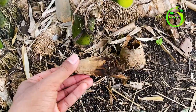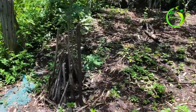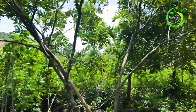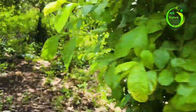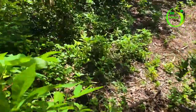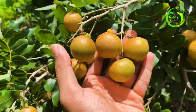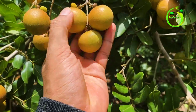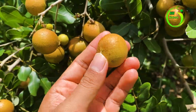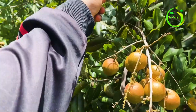Look at that. This is the small longan tree. Wow, it's so big — you can see with my hand. It's going to get even bigger than this because it's still young. Another one is already very big.